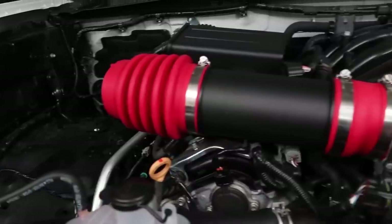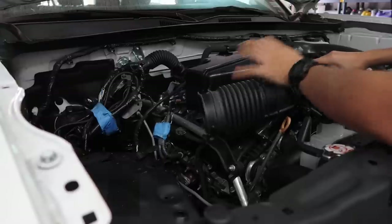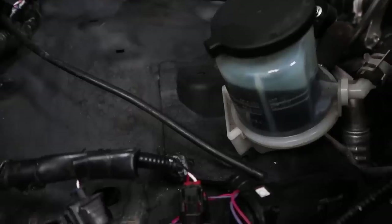If you guys have been following this build, you'll know that the truck was hit on the passenger front side. Some of the components that were damaged were the lower air intake box, the power steering fluid mounting bracket, and the windshield wiper reservoir. We're going to take care of a couple of those things before we get into the install of the TRD Pro Style LED lights and the light bar.